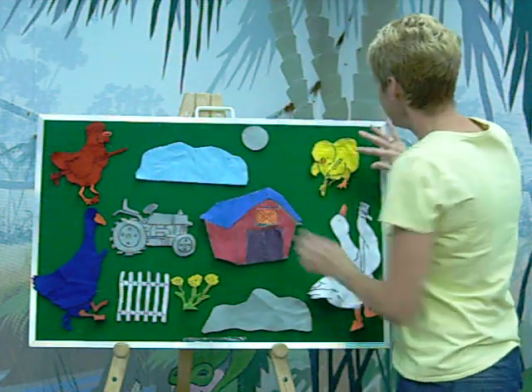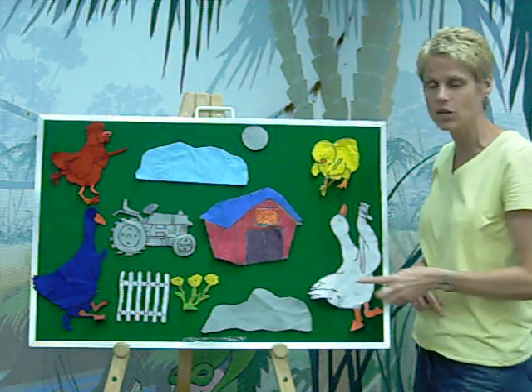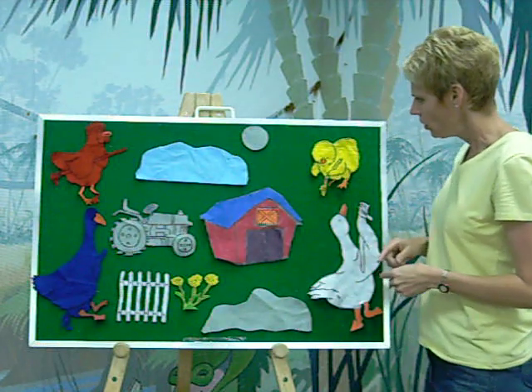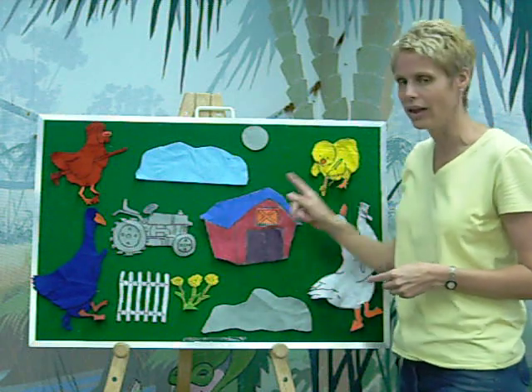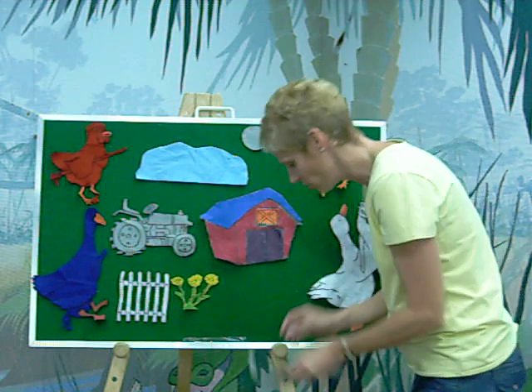And then Yellow Chick said, what about the grass? We need it to be green. How do you make green? You mix yellow with blue, and that gives you green.